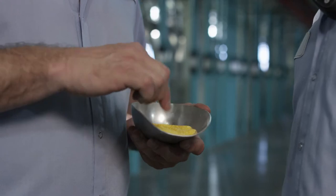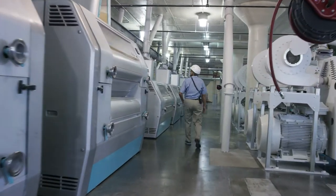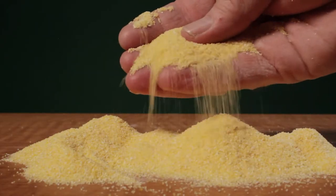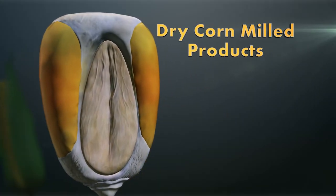One of the beautiful things that we do here at Lifeline is with our new Bueller milling equipment, we can process a single kernel of corn into a myriad of usable, high-quality, safe food ingredient products. Now let's take a look at our dry corn milled products.